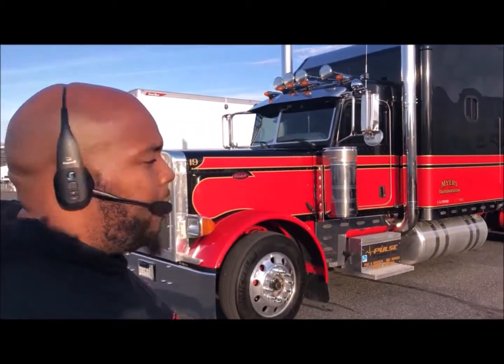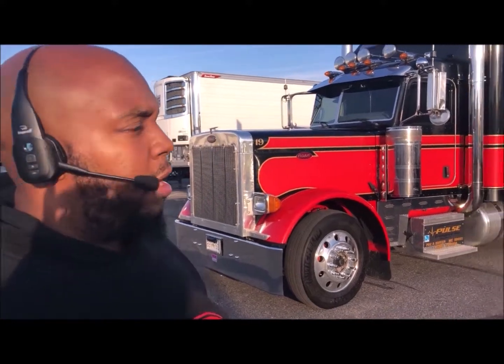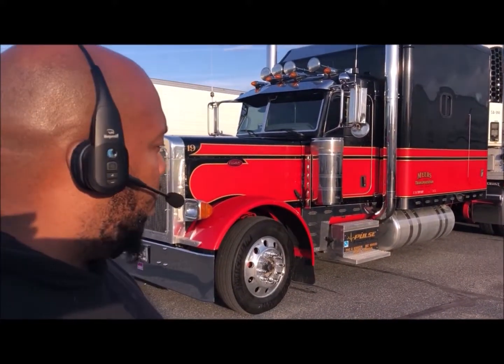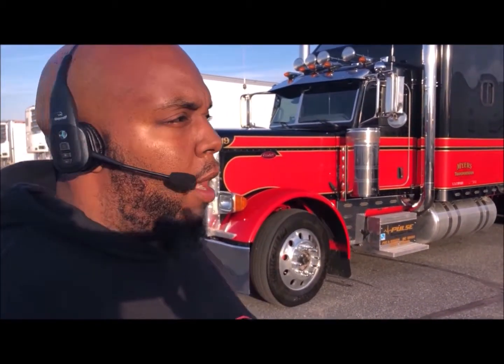This is a 2009 Peterbilt 379 glider kit. Now hold on — this is for the audience who doesn't really know much about trucks. Tell us what a glider kit is. Well, this particular truck was built — it came with the transmission, it came with the rears, and I actually put my own motor into it. It's a CAT 6NZ motor.